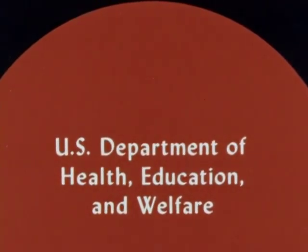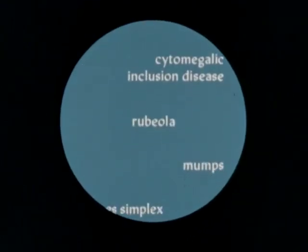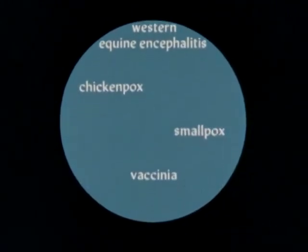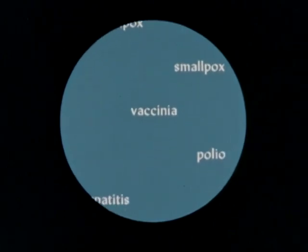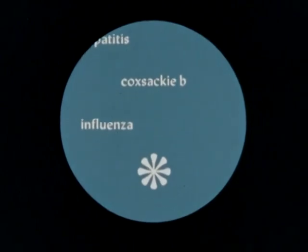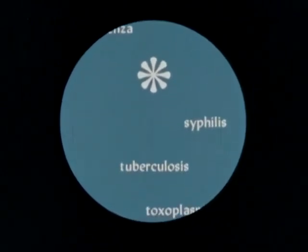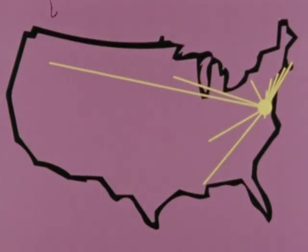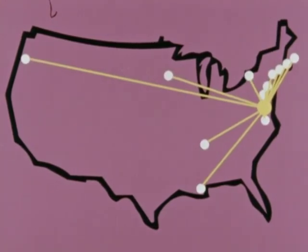A number of infections can cause abnormal pregnancy outcomes. These include rubella, cytomegalic inclusion disease, rubeola, mumps, herpes simplex disease, western equine encephalitis, chicken pox, smallpox, vaccinia, polio, hepatitis, Coxsackie B virus, influenza, syphilis, tuberculosis, and toxoplasmosis.